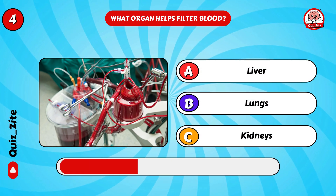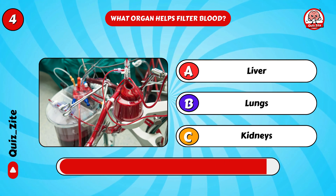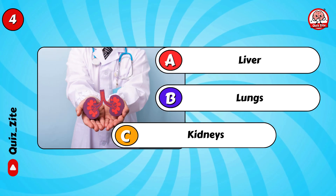What organ helps filter blood? Correct, it's the kidneys!